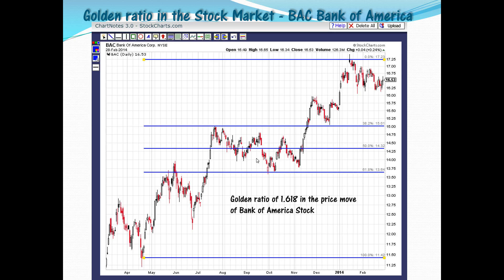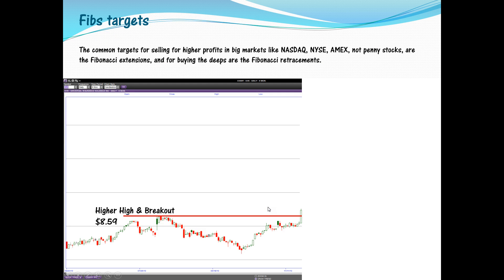Here is Bank of America. Under the Fibonacci you have your 61.8%, 50%, and 30% retracement levels — you wouldn't make money on those ones. The common Fibonacci targets for selling — for higher profits in the big markets like Nasdaq and Amex, not penny stocks because penny stocks are very volatile — are the Fibonacci extensions. For buying on dips, you use the Fibonacci retracements.